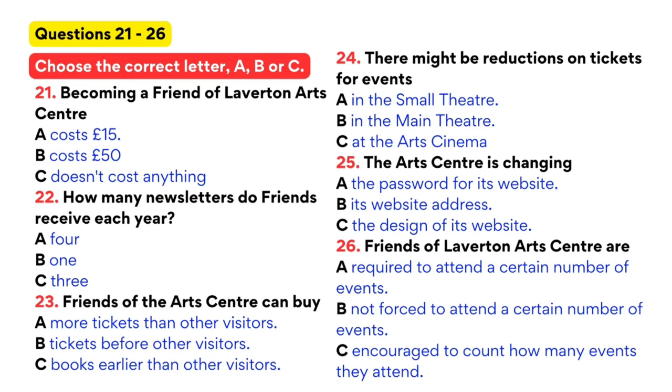Laverton Arts Centre, how can I help you? Hello. I've been to the Arts Centre a few times recently and I understand you have this scheme for regular visitors. The Friends of Laverton Arts Centre? Yes, that's right. I wonder if you could tell me a little about it — how much it costs and what benefits it offers, things like that. Well, the good news is that we've recently changed the scheme. It used to cost £15 a year, but now it's free. All you have to do is fill in an application form. You can either come to the Arts Centre and do that here, or you can go to our website and apply online. And so what are the benefits of joining? There are actually quite a few.